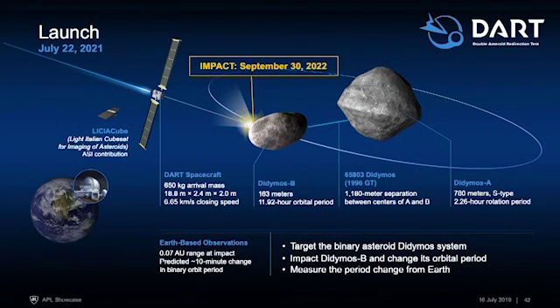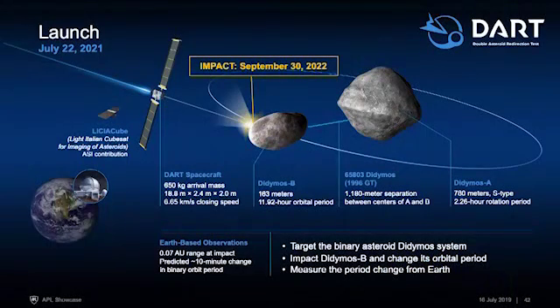The critical measurements are not going to be made by the spacecraft itself — they're actually going to be made from Earth-based telescopes, which will be able to see how much we've changed its path. Currently Didymos B orbits the main asteroid in about 12 hours. We think we're going to change this orbital period by about 10 minutes, but figuring out that exact number is what the DART mission is going to do.